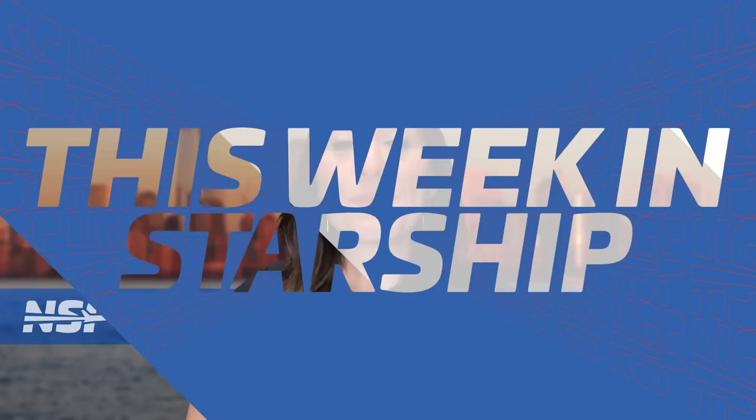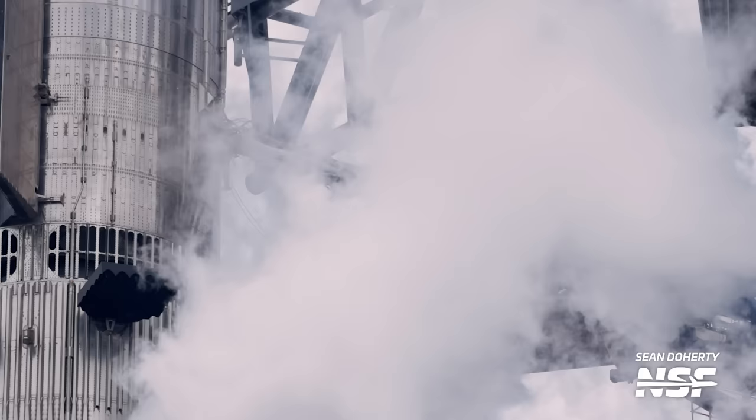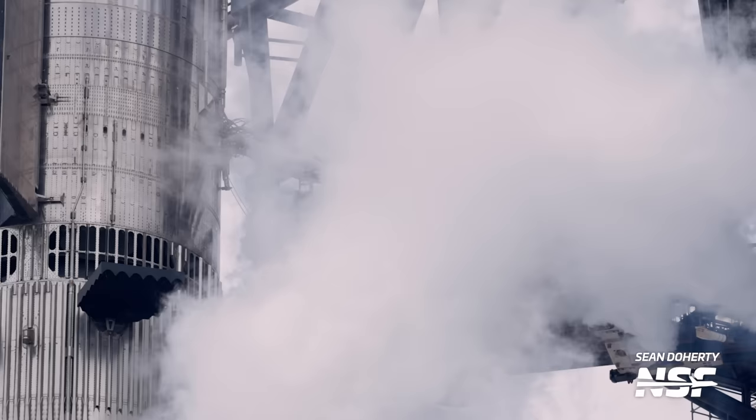SpaceX continues to move forward with pre-launch testing ahead of Starship's third test flight. Booster 10 and Ship 28 were rolled out to the launch site for combined testing, then stacked, destacked, and restacked again. The previous pair of Starship vehicles was stacked eight times before they finally launched. SpaceX then went into preparations for a wet dress rehearsal to rehearse the launch countdown and procedures ahead of launch.